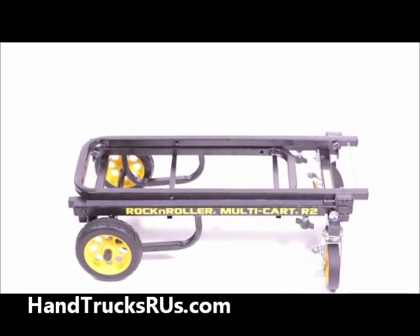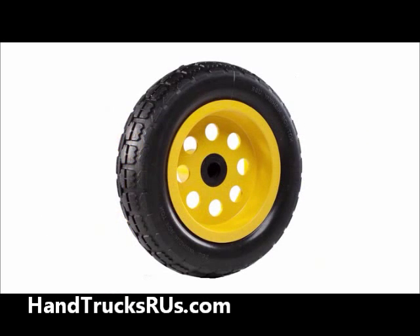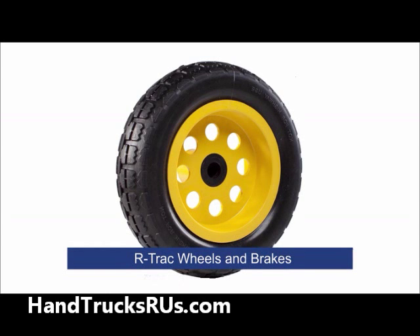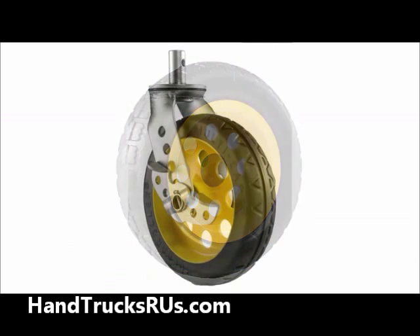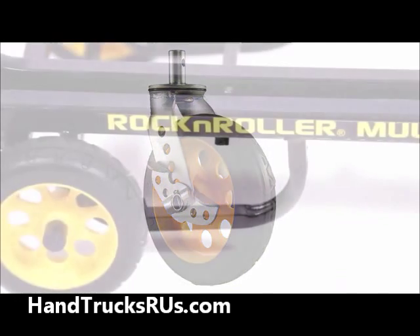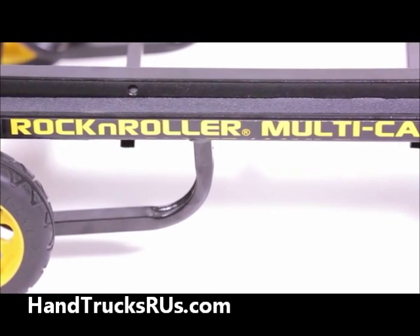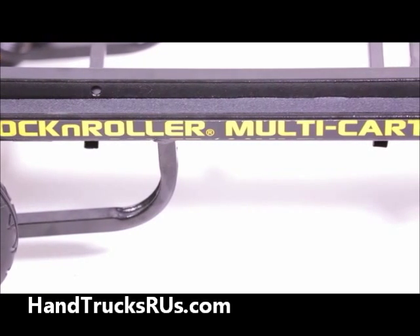To provide lasting durability and smoother transportation for your gear, the R2RT comes equipped with R-Track wheels and brakes. Unlike traditional cart wheels, the R-Track wheels feature an innovative no-flat design that eliminates air leaks. They're also up to 30% lighter than traditional wheels and offer a smooth pneumatic-like ride, providing better protection for your gear.